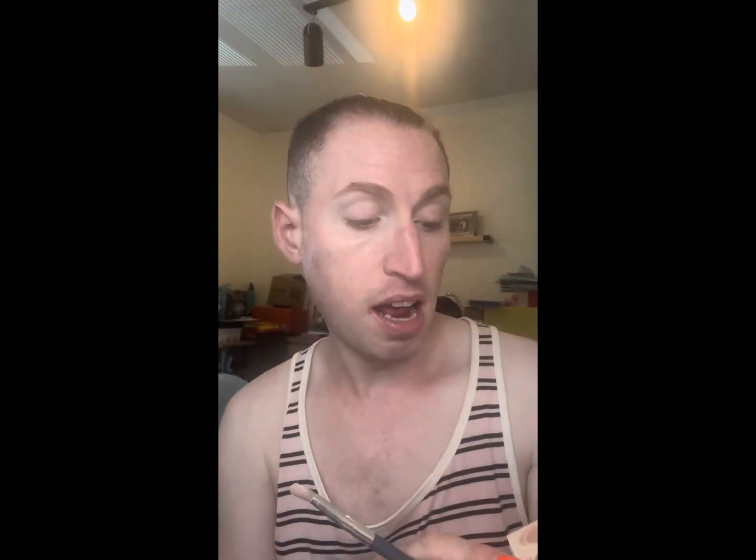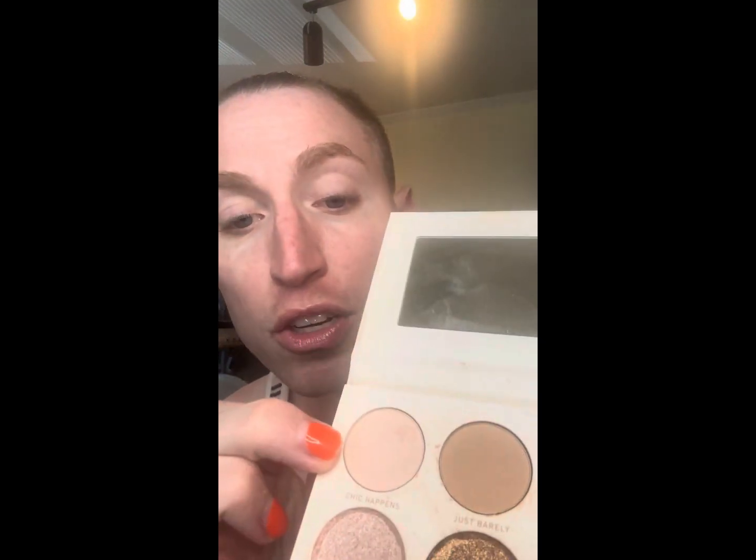So I'm going to prime with the Morphe Eyelid Primer in Translucent. My eyes are primed. I'm going to start with the Jaclyn Hill x Morphe Divine Neutrals Palette. This is the color story if you haven't seen it. I'm going to go in with this shade called She Capens, and then I'm going to use this shade called Just Barely.